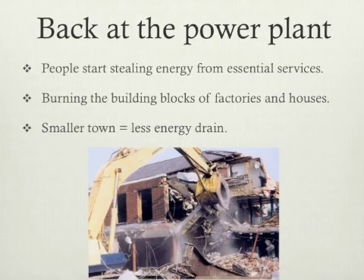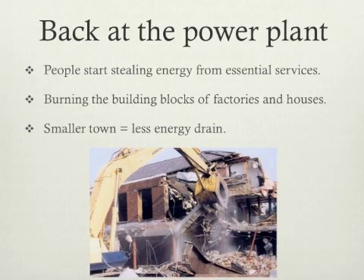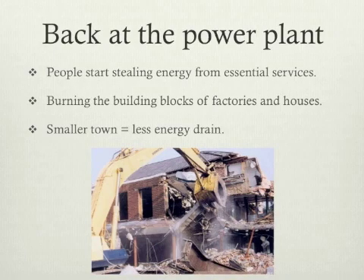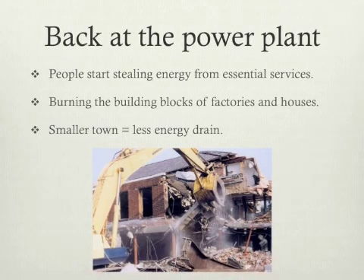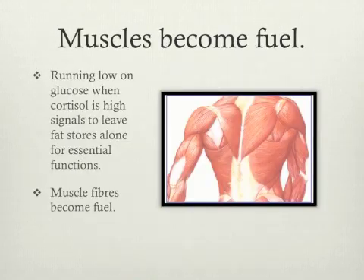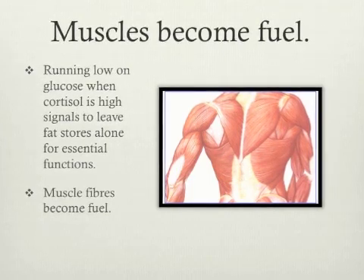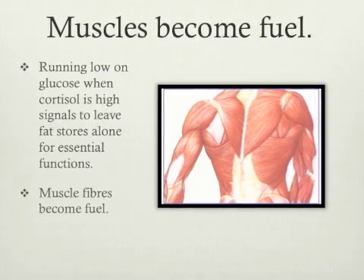Back to our power plant: the people are starting to get restless about having no power and choose to continue on with life by sneaking energy from essential services. The T3 workers are trying to keep the place pumping out enough energy, so they start using anything that will burn — including pulling down some of the houses and factories to use the materials as fuel. They figure these houses will never get the power switched back on, so they're pretty much useless anyway. For you, the result is this: your body starts breaking down muscle fibers when glucose stores run out, which happens pretty quickly because the muscle cells are leptin resistant and cannot uptake glucose properly.